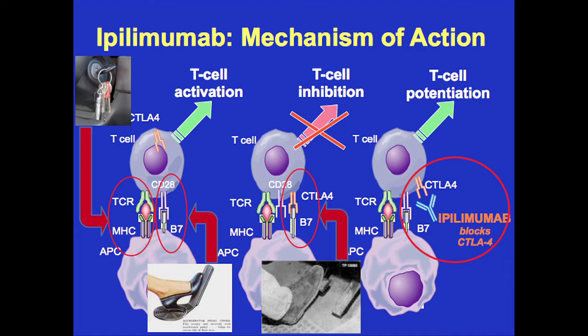For full activation of a T cell, you need this interaction between the T cell and something called an antigen-presenting cell — another immune cell that shows a piece of the tumor to the immune system. You need two signals. The first occurs when a piece of the tumor is shown by the antigen-presenting cell to the T cell — like putting the keys in the ignition of a car. For full activation you need a second signal, when B7 on the antigen-presenting cell binds to CD28 on the T cell — that's like pushing on the gas pedal.